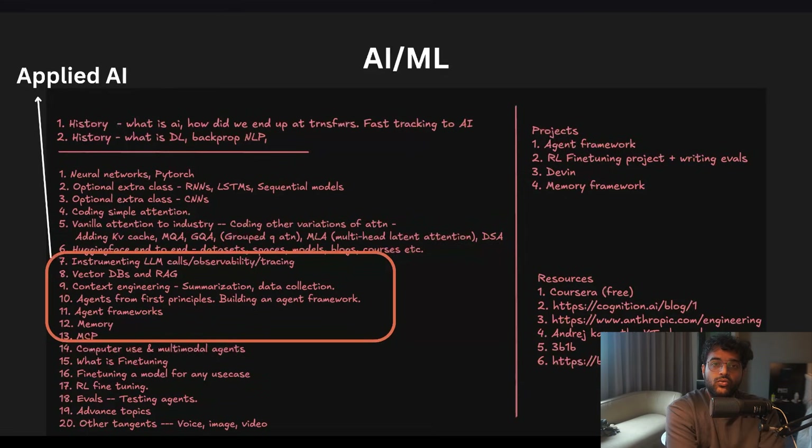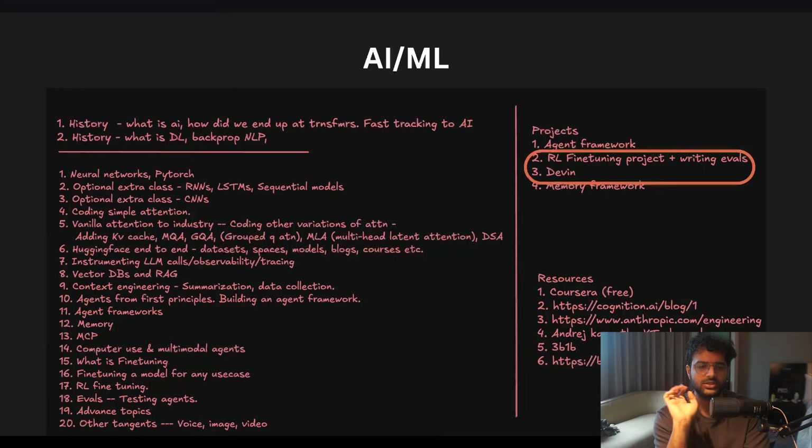Applied AI assumes you can use attention or LLMs as a black box, and focuses on how you build on top of it — including agents, vector DBs, RAG, memory, MCPs, basically building agents from first principles, the various categories of agents you can build, how to do context engineering to provide the best context with limited tokens to the LLM and extract the best output. You'll also understand how to build systems on top of these agents.